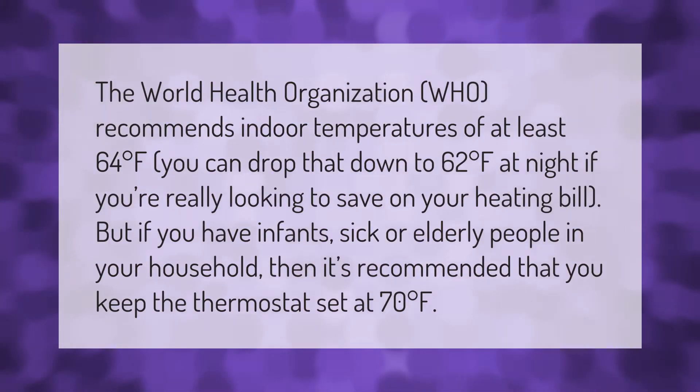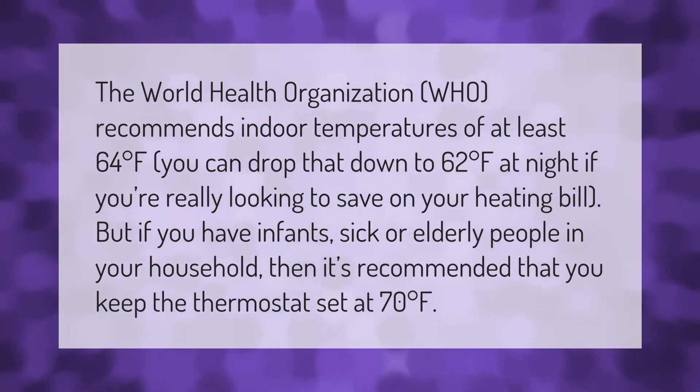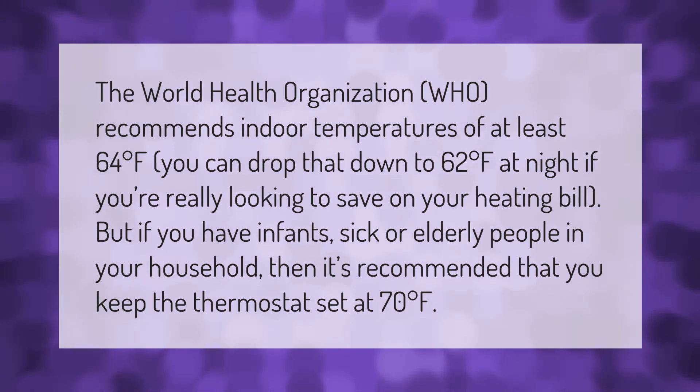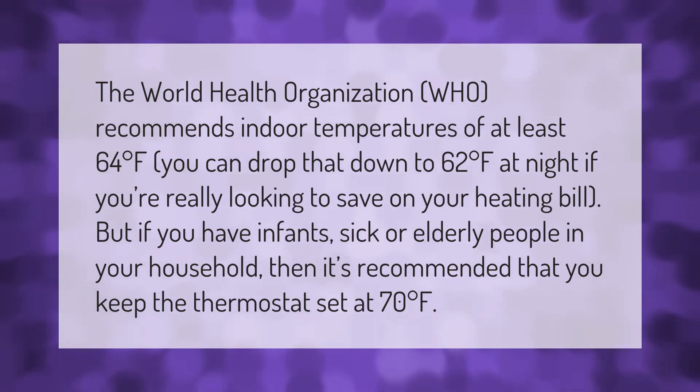The World Health Organization recommends indoor temperatures of at least 64 degrees Fahrenheit. You can drop that down to 62 degrees Fahrenheit at night if you're really looking to save on your heating bill. But if you have infants, sick, or elderly people in your household, it's recommended that you keep the thermostat set at 70 degrees Fahrenheit.